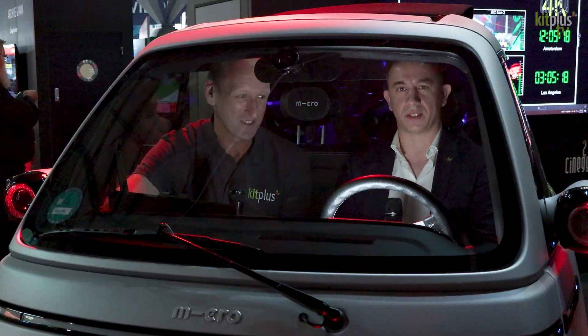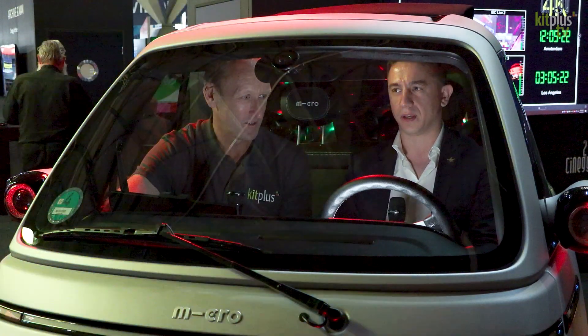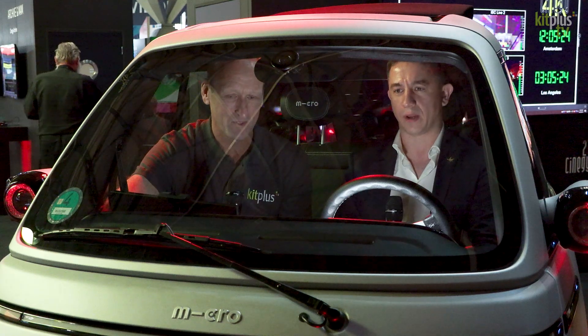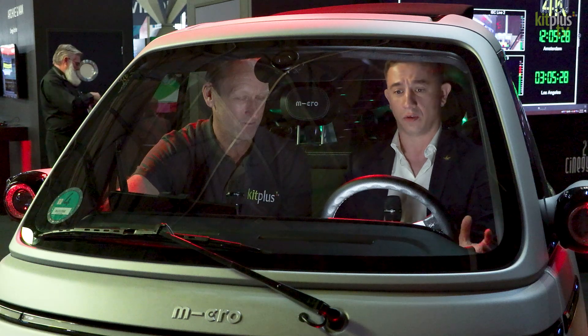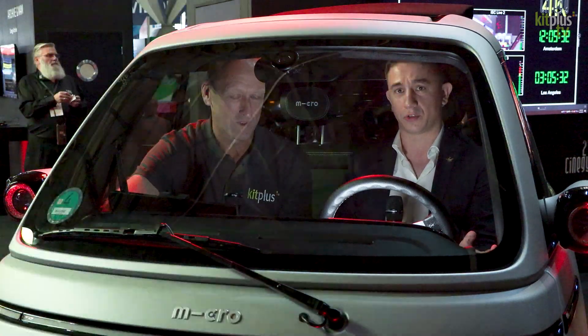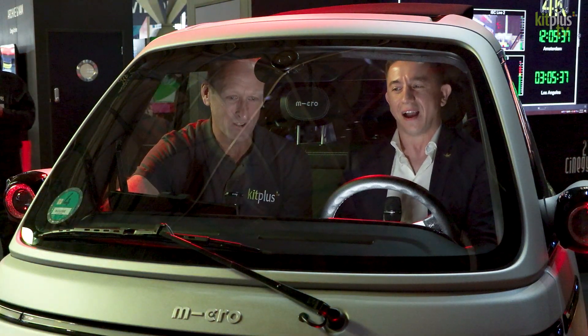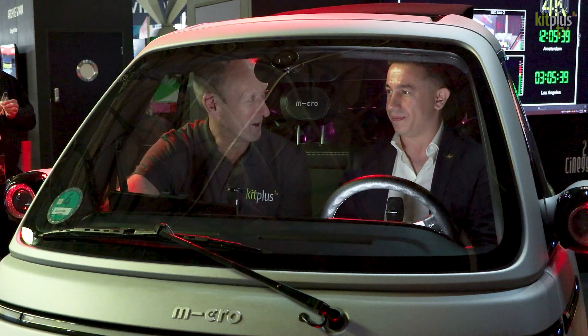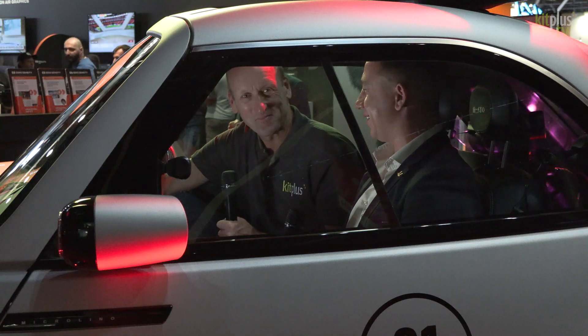So this is a Swiss electric car which is effectively a proof of concept that with modern remote production you don't really need a massive diesel truck. You can do with something that is energy efficient, electric, eco-friendly, and cool-looking actually. It's very cool — mind you, it's very warm in here. Yeah, I don't know why, but probably that's the battery.